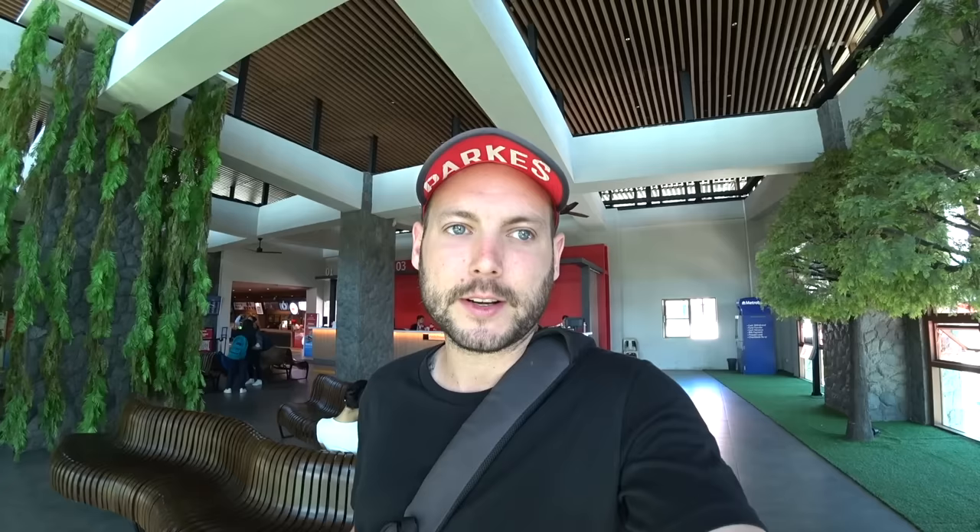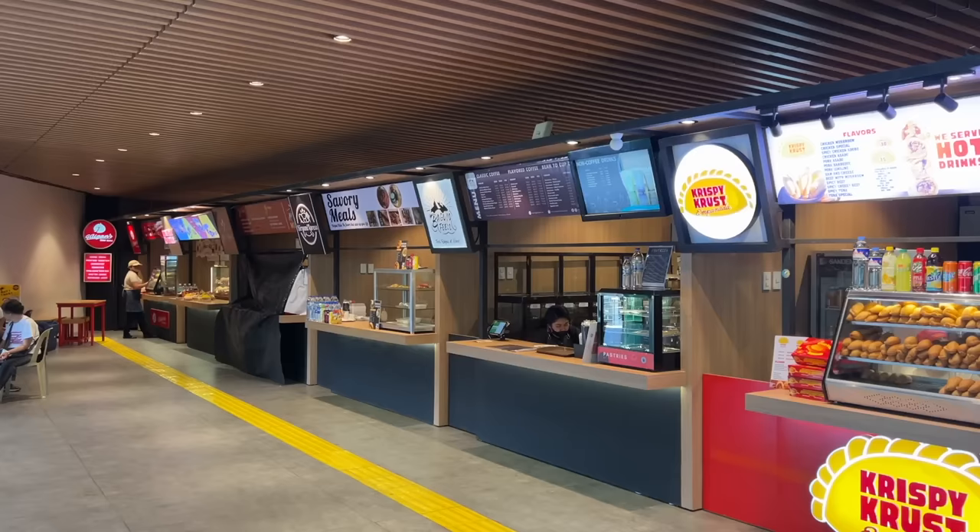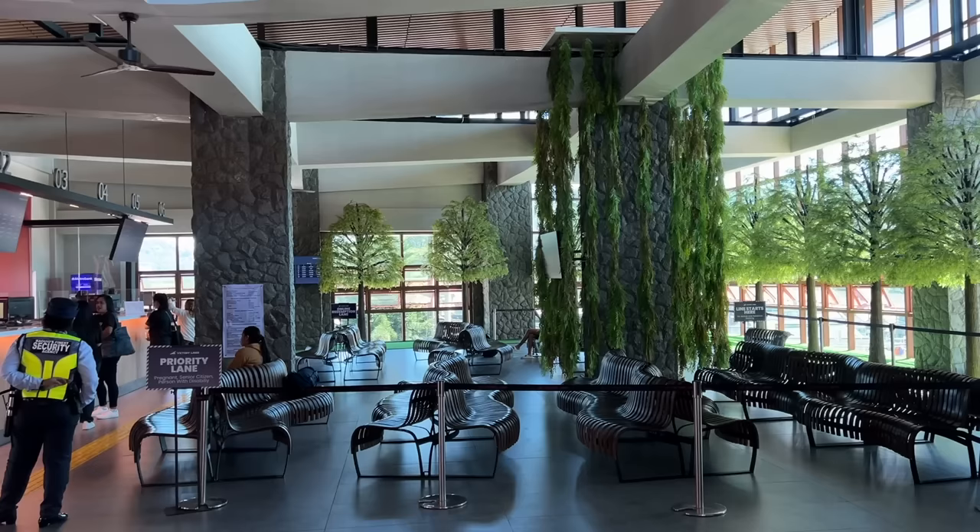I'm just here now in Baguio Victory Line bus terminal. Upstairs is where you get the ticket redemption for booking online, and as you can see, it's a super nice bus terminal, decorated very nicely. Loads of food and coffee to choose from before we get on the bus. Just going to wait here for about 30 minutes until I can get on this new bus and we will see what it's like.